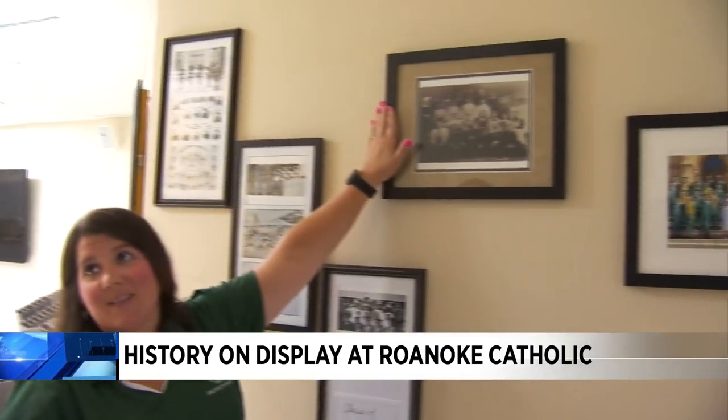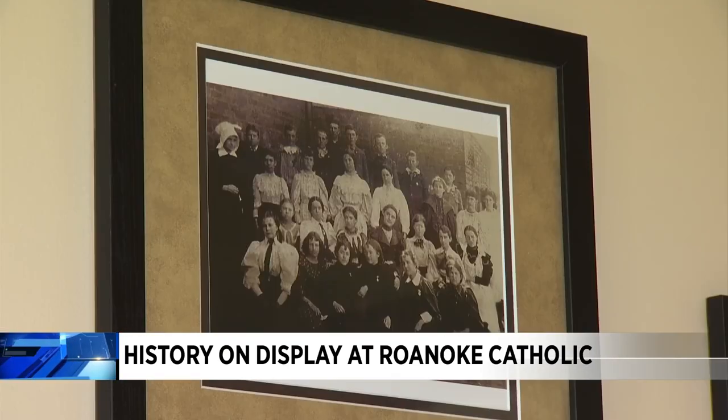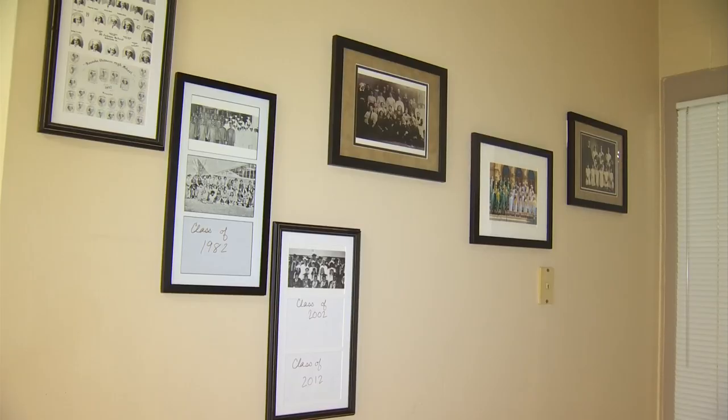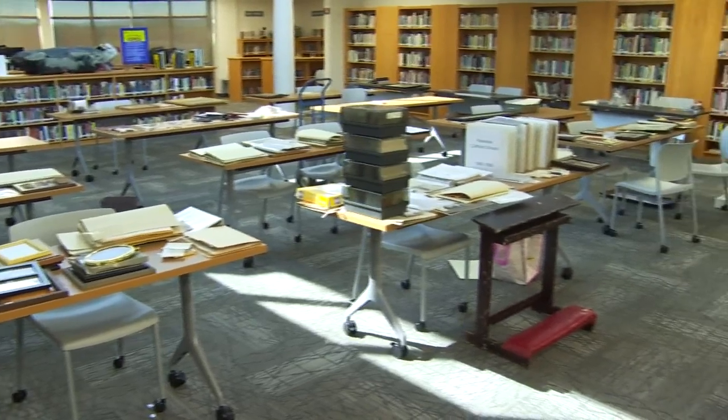This is the first three graduating classes of St. Andrews High School. Pictures from the late 1800s are now on display after two Roanoke Catholic teachers found them in the basement. I was looking for a picture of the campus — that's how all of this started. We were just blown away; we couldn't believe the things that were down there.